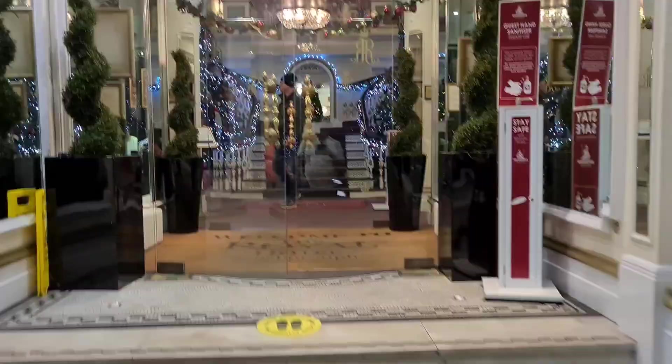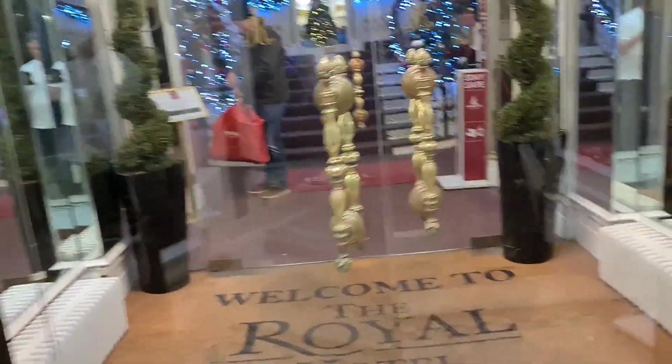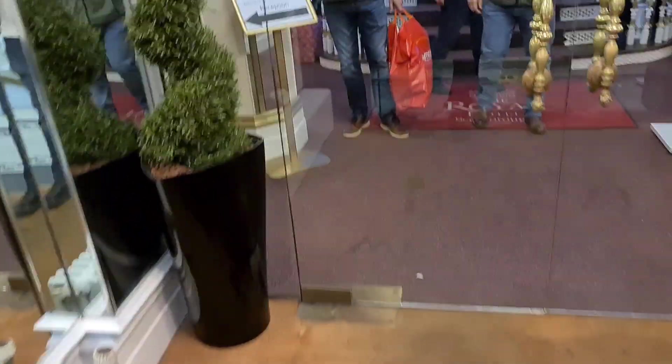I'm at the Royal Hotel in Scarborough, just going to have a look around. Really grand entrance, double doors — you're going to be blown away here.